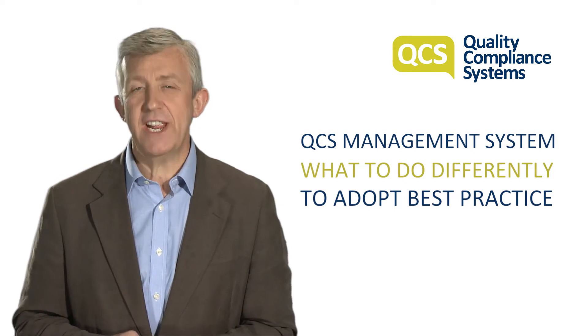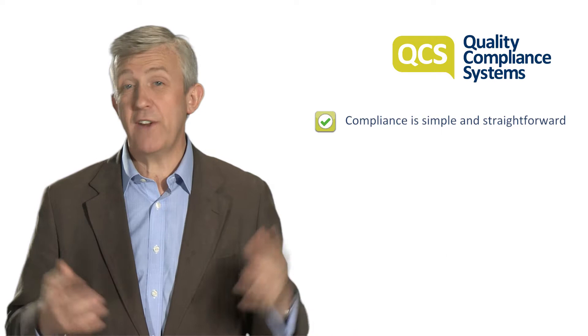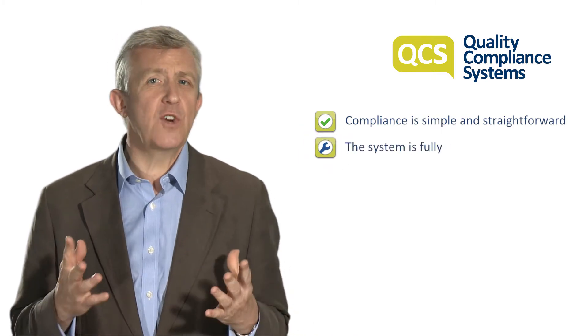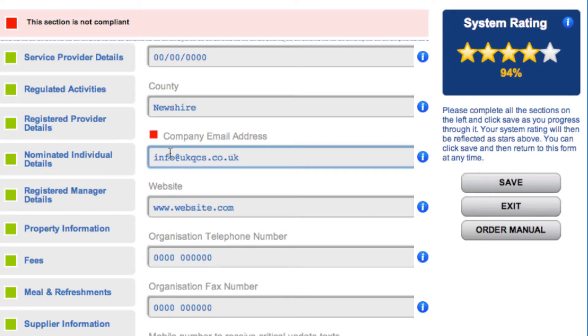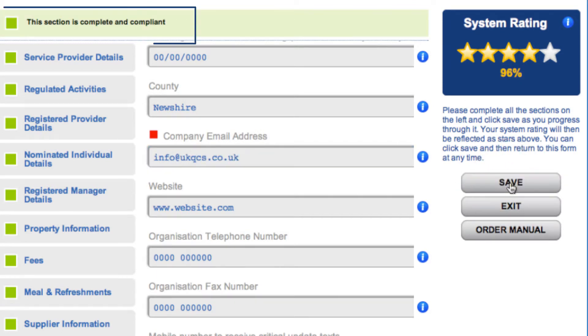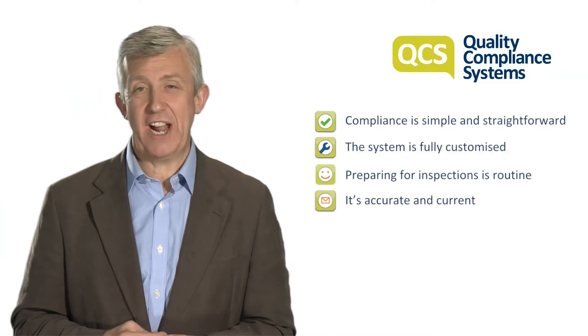Implementing the system gives you a range of benefits. Compliance activity is simple and straightforward. The system is fully customized and everything you need is accessible online in one place. Preparing for inspections is routine. It's accurate and current with automatic monthly updates, which ensures you know about any regulatory changes and how that impacts your activities.